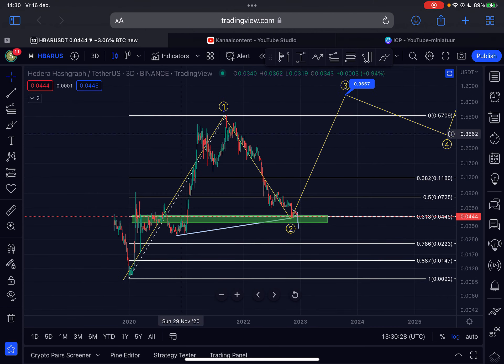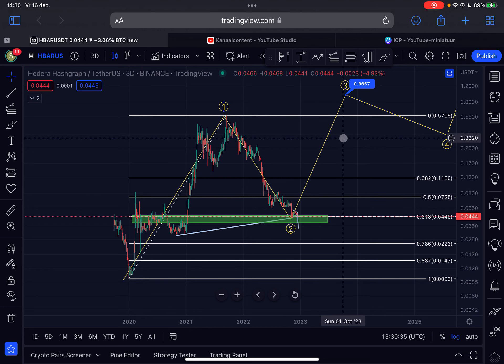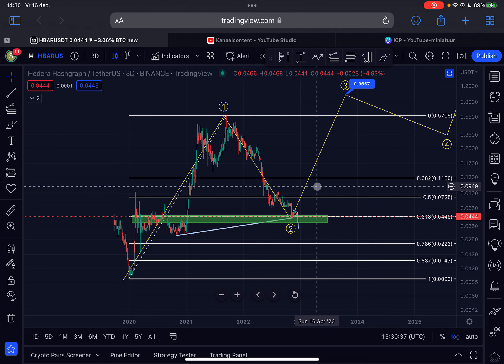That's my view on HBAR. In the immediate short term it is possible to expect more downside, but in the mid and long term I think we should be prepared for a massive breakout to the upside for HBAR — so this is your chance to get involved. Of course, not financial advice. Like this video, subscribe to my channel, and I'll see you guys tomorrow with another HBAR video. Thanks a lot for watching, bye bye.